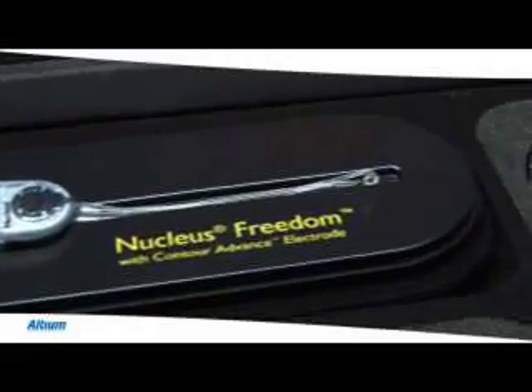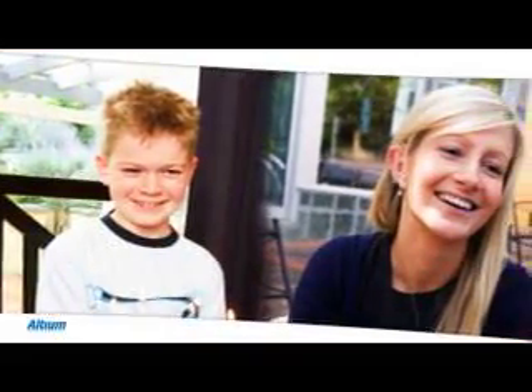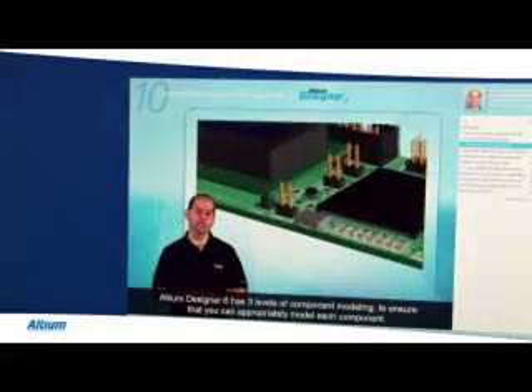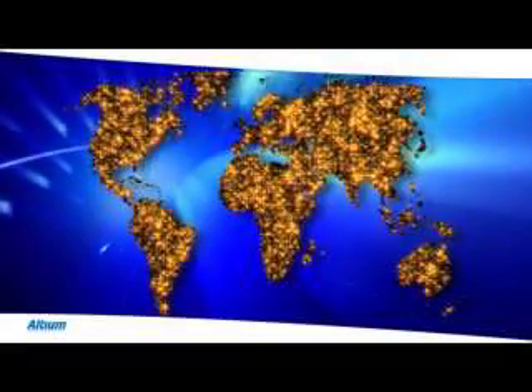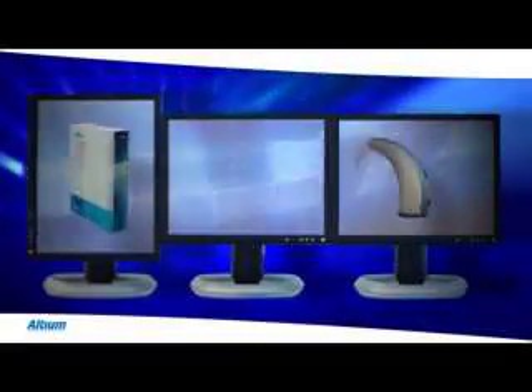Cochlear understands reliability. The Nucleus implant is the most reliable cochlear implant in the world, and Cochlear's engineers rely in turn on their electronics design solution — a solution they can trust, backed with world-class international support and training. Cochlear is making a difference in the world, bringing improved quality of life to over 100,000 people across the globe, with the help of Altium Designer.